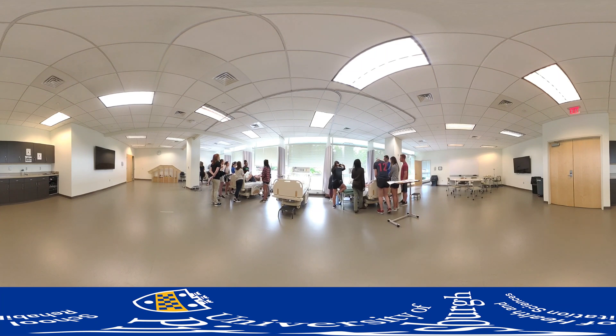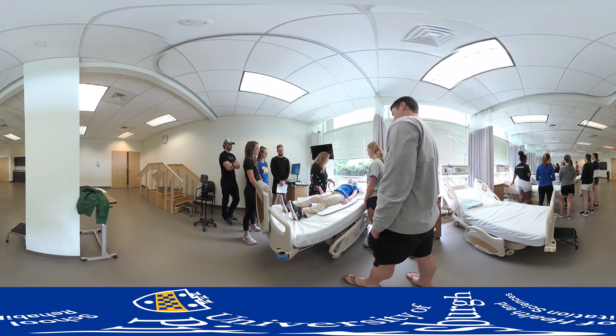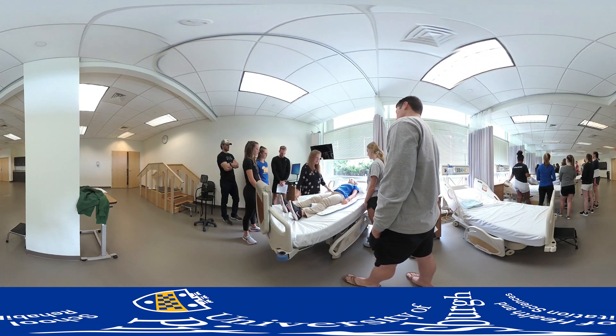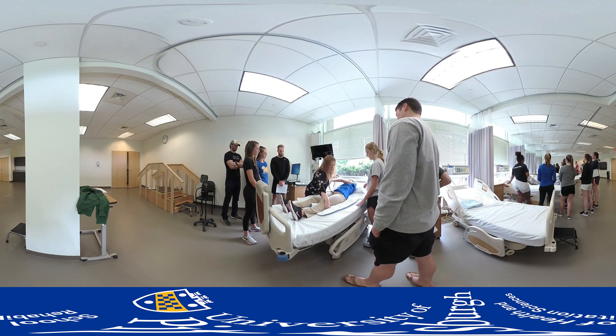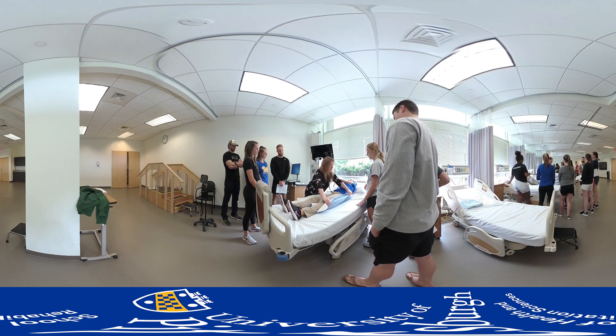Students have immediate access to the outdoors, thereby allowing for real-life practice with gait training, wheelchair mobility and other clinical skills on numerous surfaces such as concrete, brick, gravel, grass, uneven terrain, stairs and slopes of varying grades.